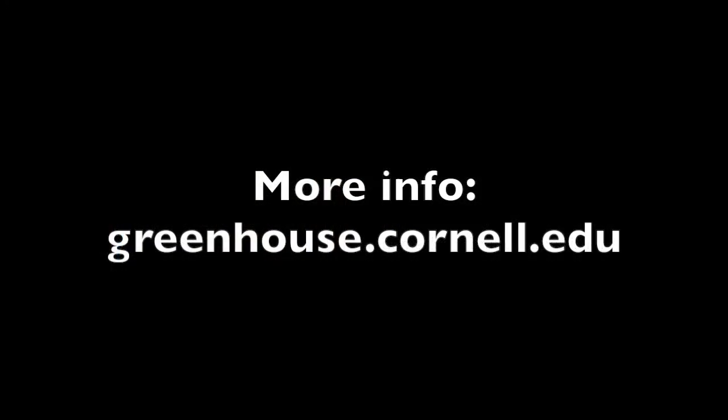Until next time. This has been a production of Cornell University, on the web at cornell.edu.